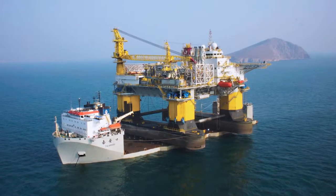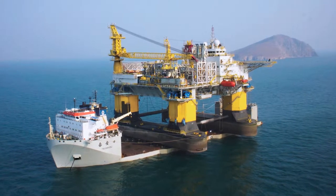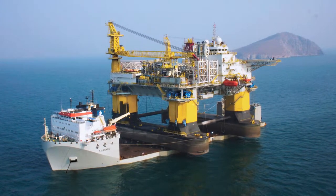Our semi-sub hull design, which is more like a semi-submersible drilling rig, is much more robust and stable than conventional semi-sub tenders, which are smaller and shaped like barges. We can operate in much harsher ocean conditions, which gives us a much broader operating area.